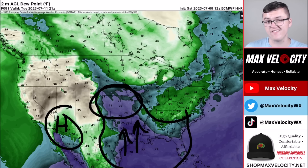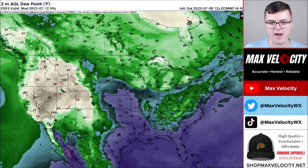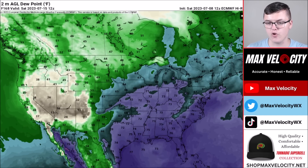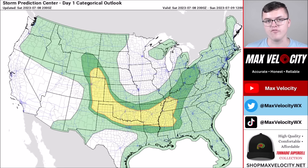Dew points will reach into the 70s in areas like Kansas, Nebraska, and Iowa — getting very humid by midweek. Then as we get closer to the weekend, that humidity lifts further north and east, with dew points into the 70s for the Ohio Valley and Midwest. Higher humidity leads to higher feel-like temperatures, so it's going to feel a lot warmer as we head into next weekend and the mid-part of July.